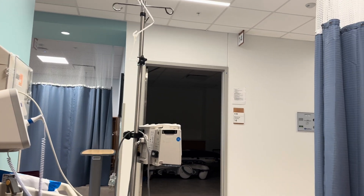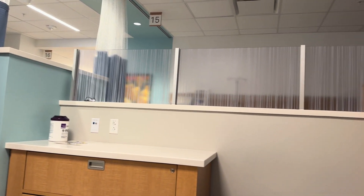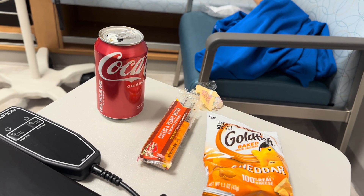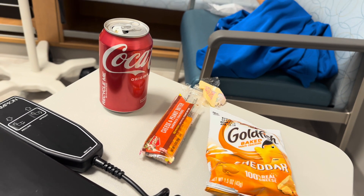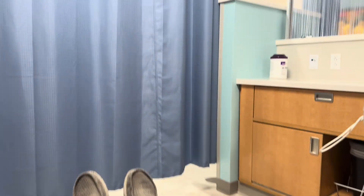So let's start with the beginning. I got a Coke, some peanut butter cheese crackers, and some goldfish to snack on while I'm here. I have a recliner, so nice and relaxed.